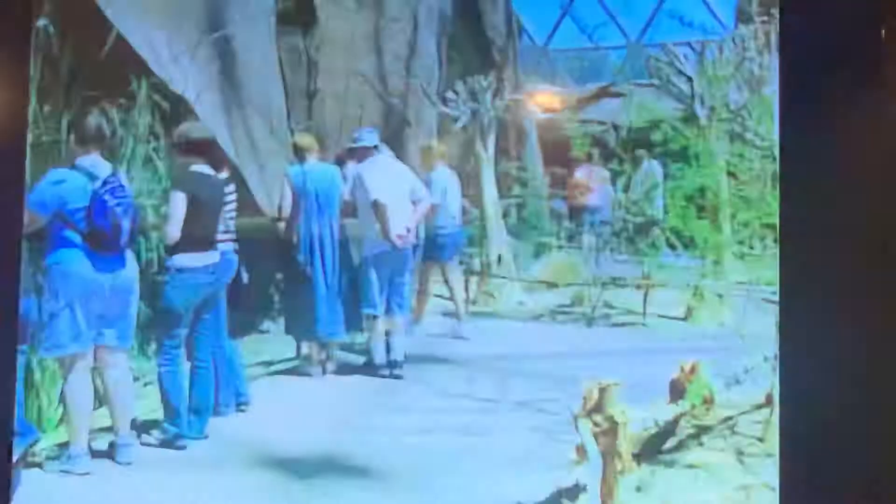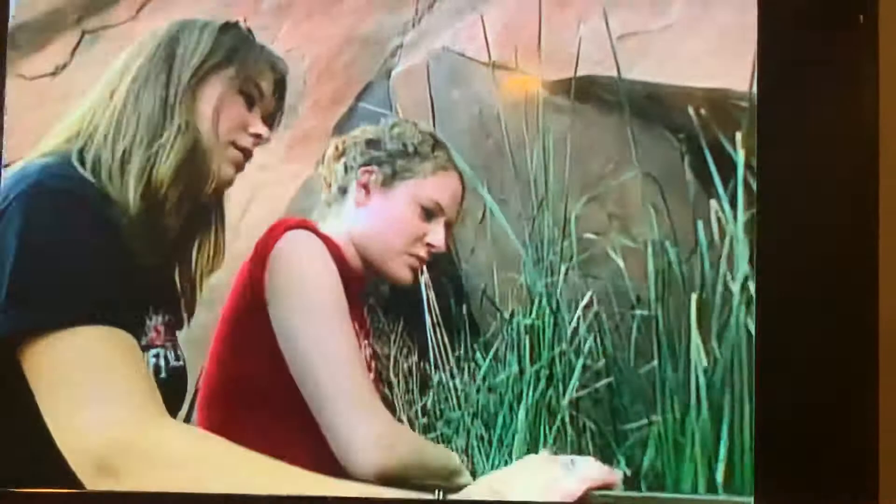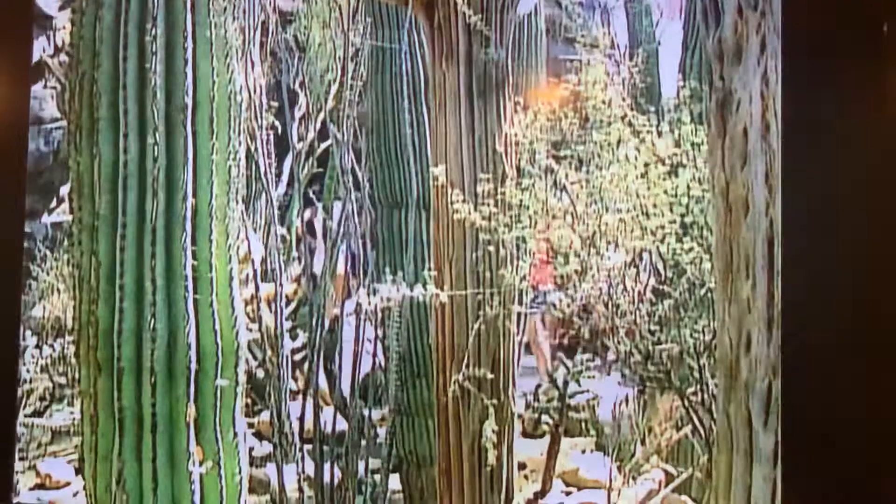The 230-foot diameter geodesic dome allows coverage of a huge area without any support column. One of the things that makes us fairly unique is that we're a zoo, yes, but we're a zoological garden with a big emphasis on the garden side. Part of the desert had to do with the fact that I grew up in the Sonoran Desert and had always wanted to do a desert — another of those ecosystems that very few people get to.